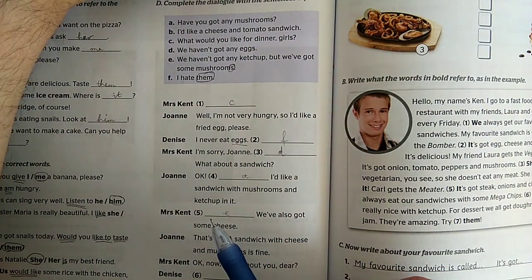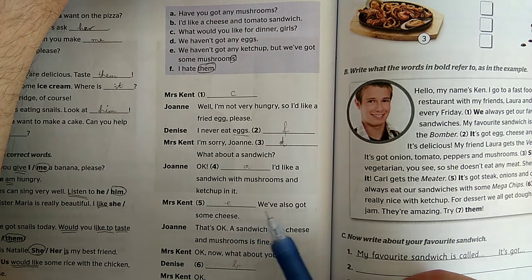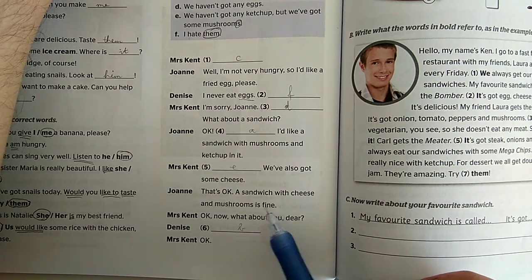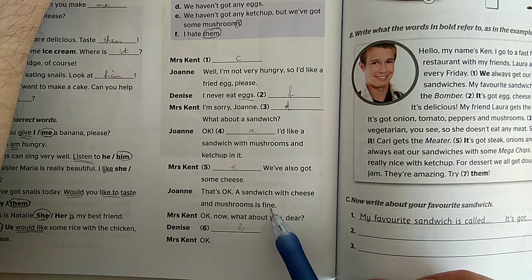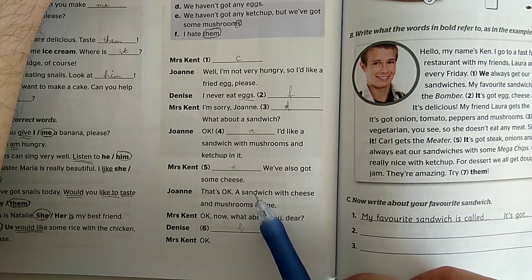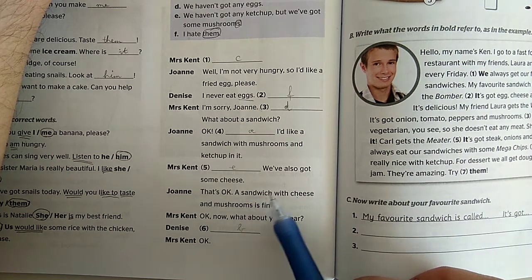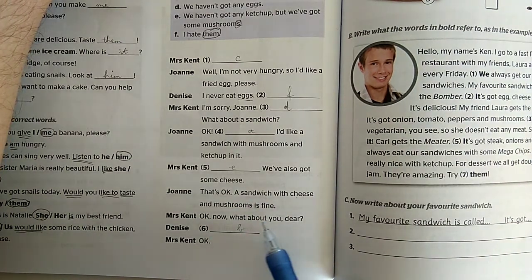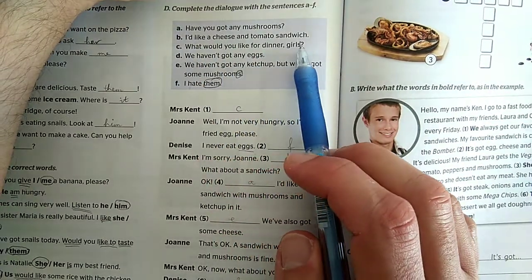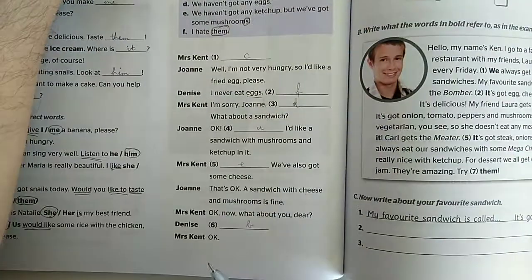Mivel a gomba megszámolható, ezért ugye többes számba kell raknom. Erre mondja Mrs. Kent: 'We've also got some cheese.' - De ugye van nekünk sajtunk. 'That's OK, a sandwich with cheese and mushrooms is fine.' - Rendben van, egy szendvics sajttal és gombával jó lesz. Azért 'is,' mert nem a szendvics meg a sajt meg a gomba külön - hanem egy szendvicsről van szó, ami után az 'is'-t használjuk. 'OK, now what about you, dear?' - Rendben, és mi van veled, drágám? kérdezi a lányától. Dennis mondja: 'I'd like a cheese and tomato sandwich.' - Megint egy szendvicset, egy sajtos és paradicsomos szendvicset. Anyuka mondja: 'OK.'